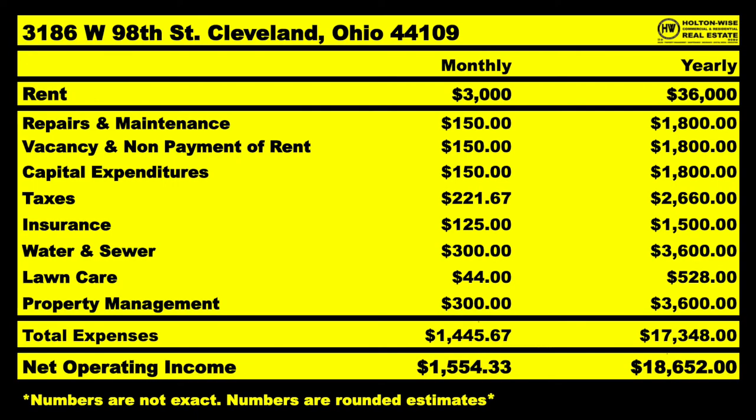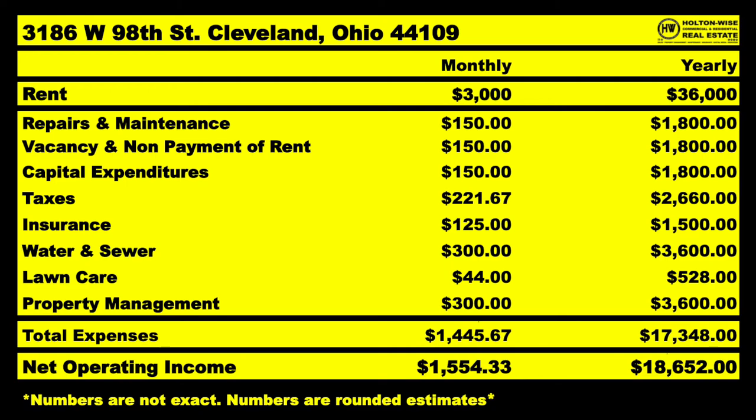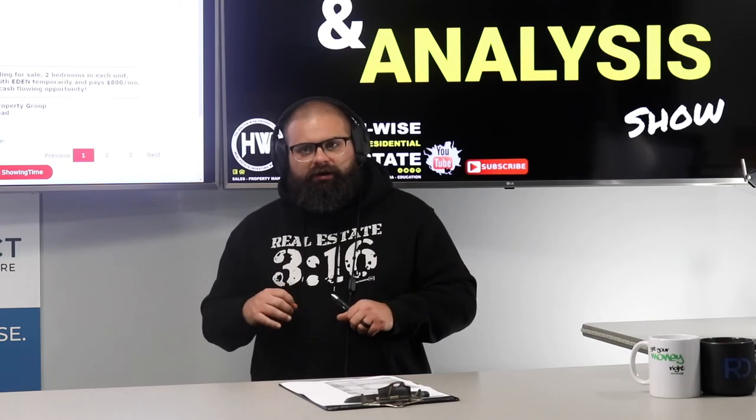At $750 per unit, that's $3,000 a month — $36,000 for the year. Running normal fixed and variable expense estimates, I believe the clear true NOI is a little over $18,500. At $230,000, you put in $57,500 and the bank kicks in $172,500. The tenants will pay off that $172,500 mortgage for you and kick in a projected 17% ROI on your $57,500. When you make a 17% ROI and you've got four tenants paying off your $172,000 mortgage — I dig it.